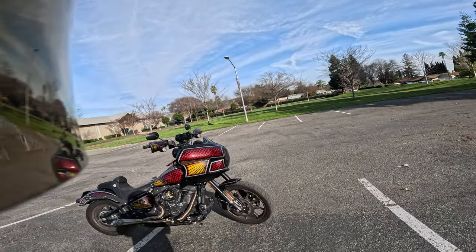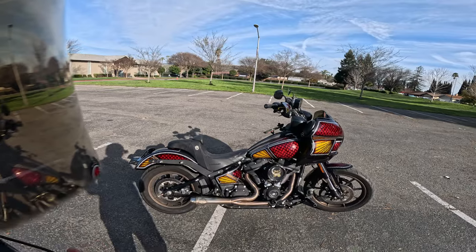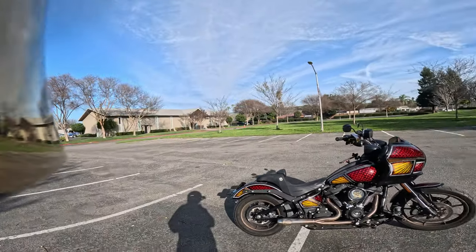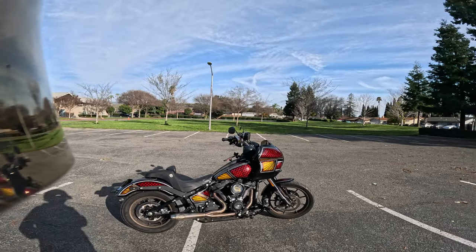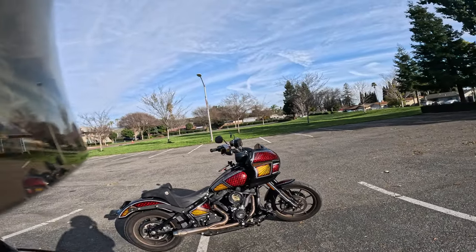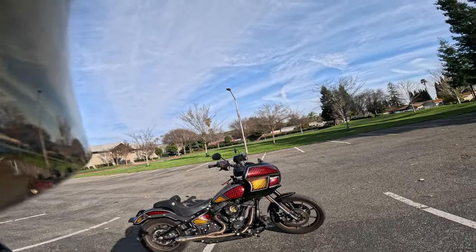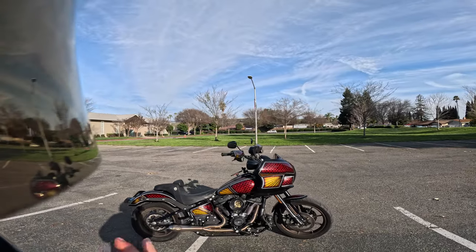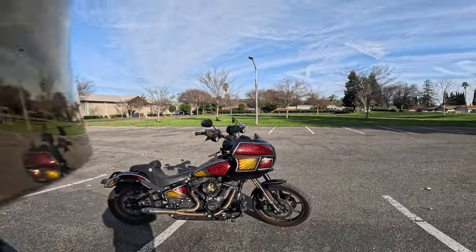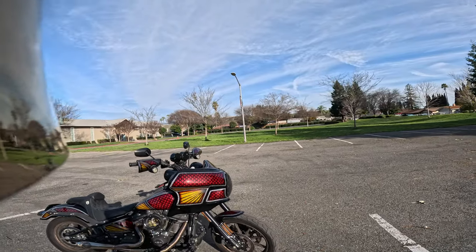I haven't really done much with the suspension except for the rear. You guys might be able to see it's a little bit taller. I have a Fox shock, 13.1 inch. I think that's about the same travel as a 2022 Lowrider S and up, because they did add a half an inch to the monoshock. So this actually has the same ride height as a 2022 to 2024. As far as recommendations, I'd say just go with the 13.5. The front forks are standard stock OEM.